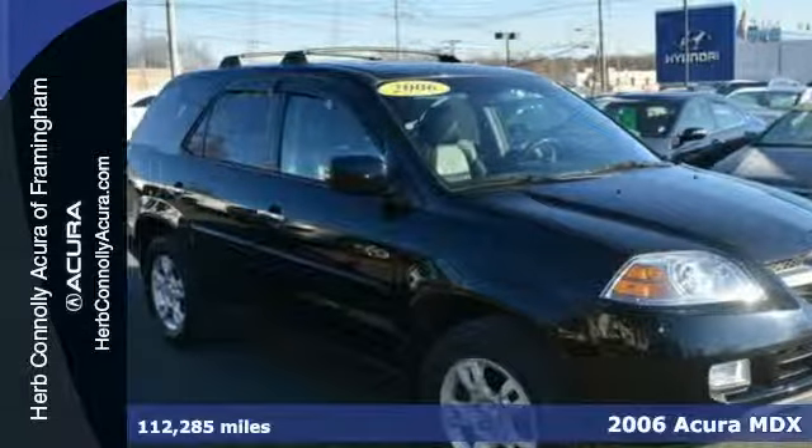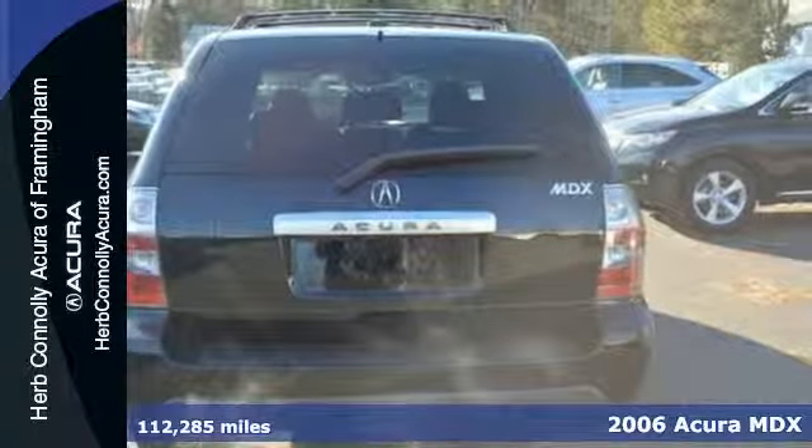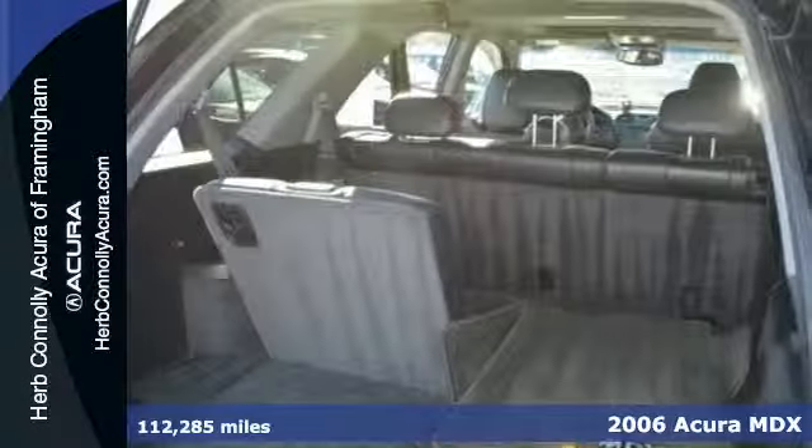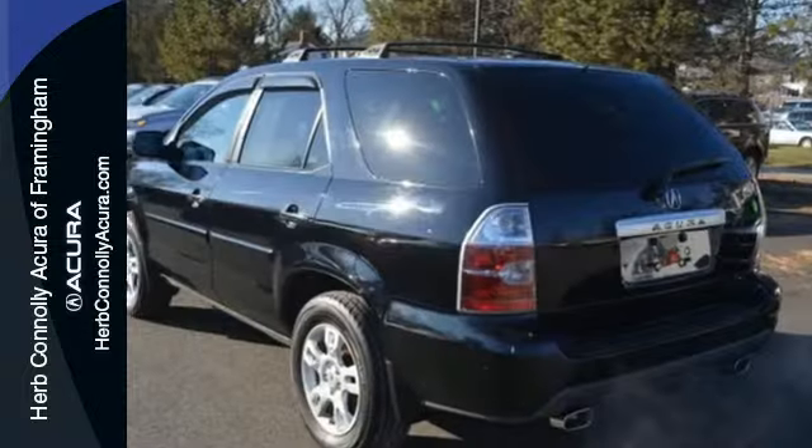Here's a 2006 Acura MDX. It comes loaded with standard features, including satellite radio, leather seats, power moon roof, a rear lift gate door, and automatic climate control.